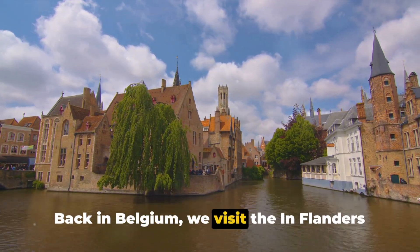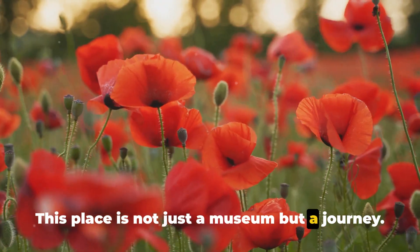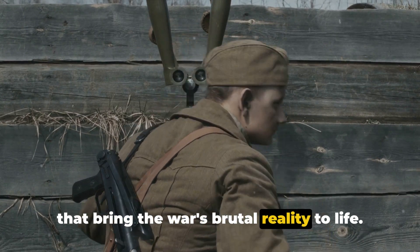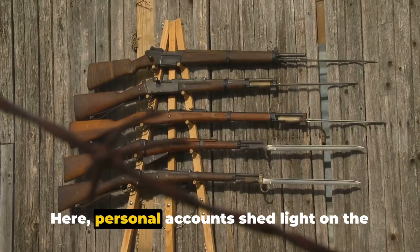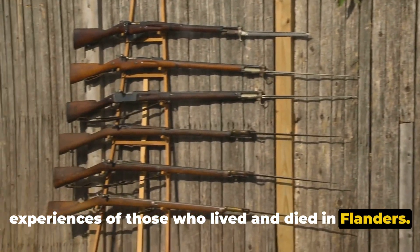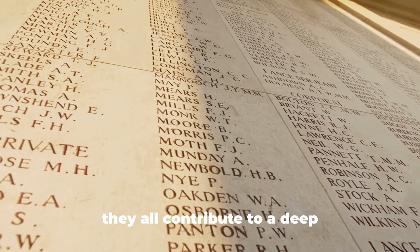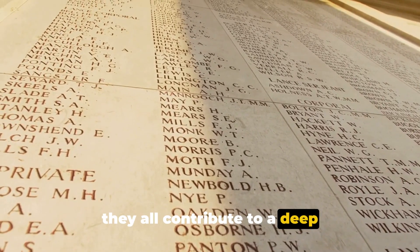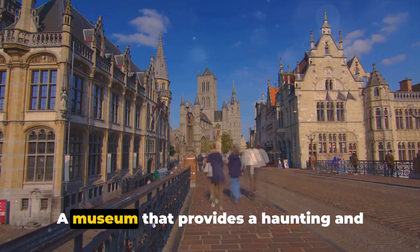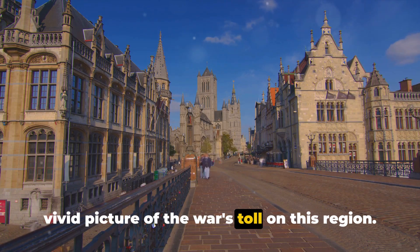Back in Belgium, we visit the In Flanders Fields Museum. This place is not just a museum, but a journey — a journey through interactive displays that bring the war's brutal reality to life. Personal accounts shed light on the experiences of those who lived and died in Flanders. Each story, each artifact, each display contributes to a deep understanding of the war's impact on this region, providing a haunting and vivid picture of the war's toll.